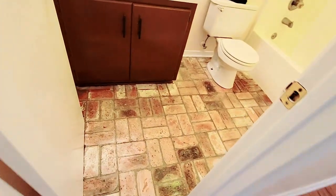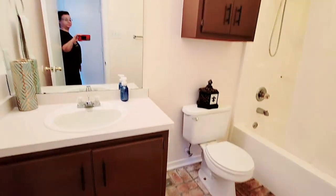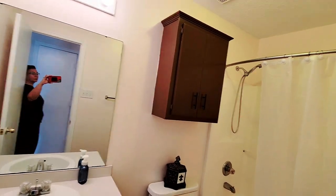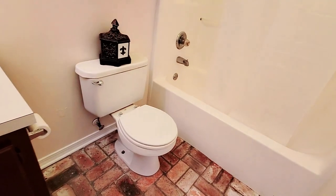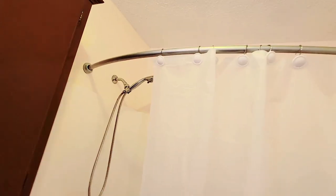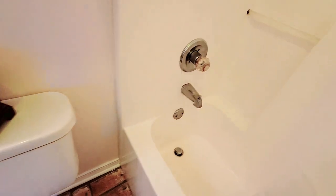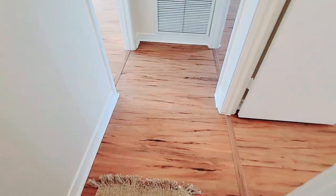Unfortunately this house has no garage, only a storage building in the backyard. There's a good cabinet above the toilet, and a clean bathroom with a shower head.